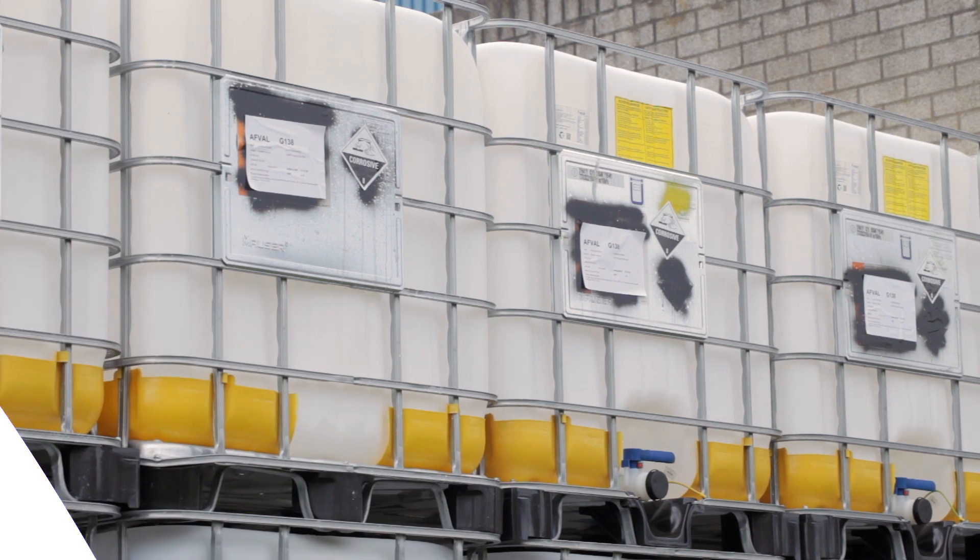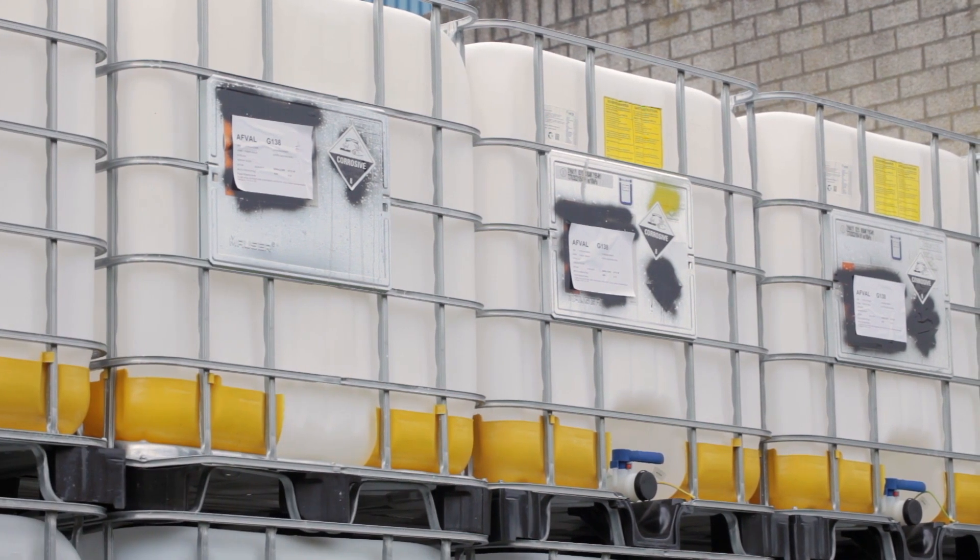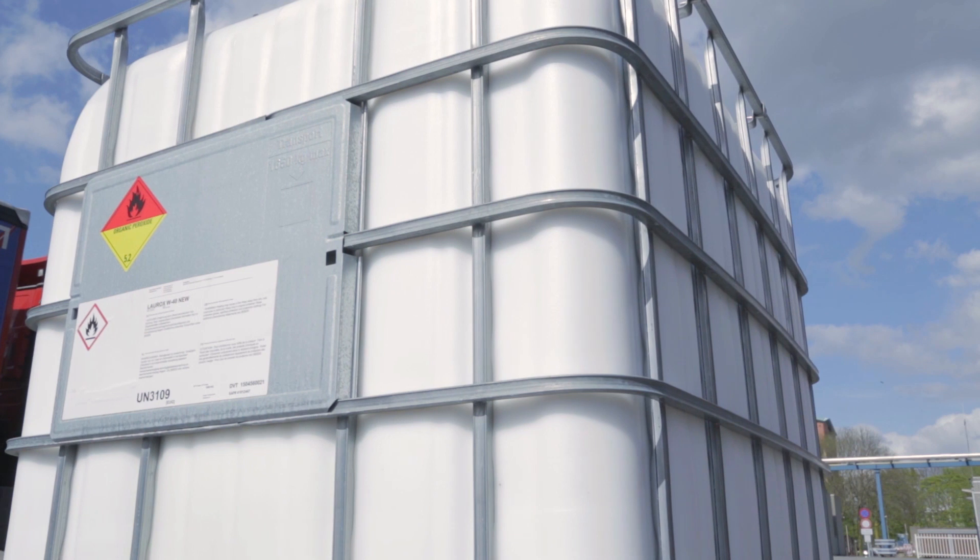If you would like to know more about our unique composite IBCs and return services, please contact your local Nouryon representative.